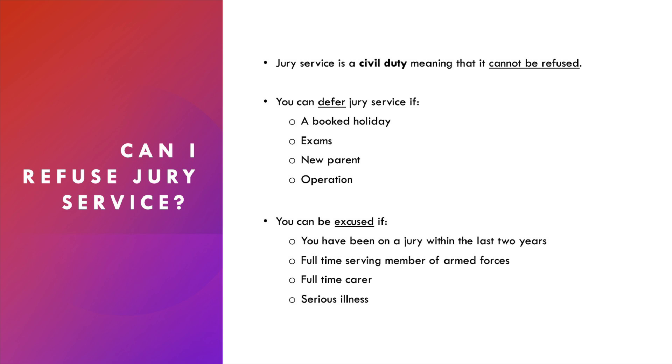There are a few occasions in which you can be excused entirely, meaning you don't have to serve on a jury panel. These include if you've served on a jury in the last two years, you're a full-time member of the armed forces, a full-time carer, or you are suffering with a serious illness that means taking two weeks out of your schedule just isn't possible.